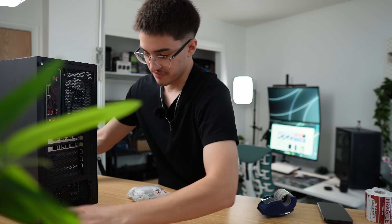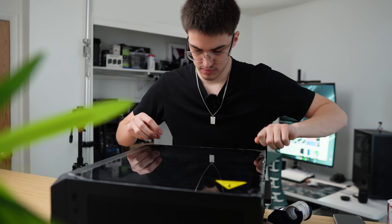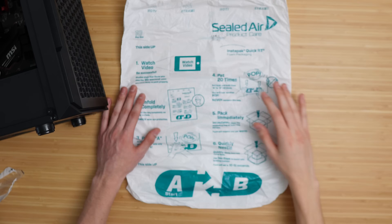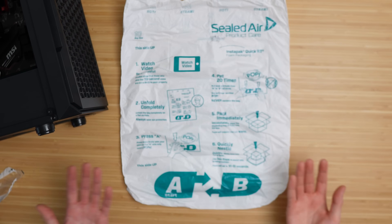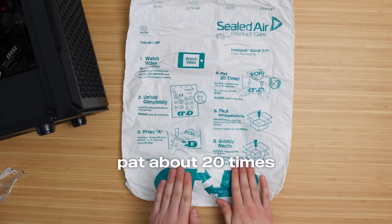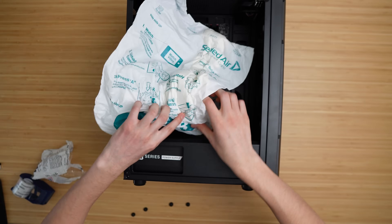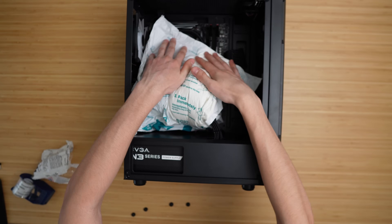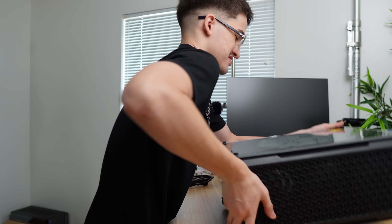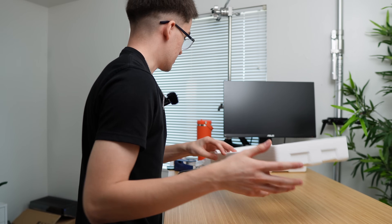First thing I'm going to do is unplug the PC and lay it down flat and take off the glass panel so we can get the Instapack in here. Here's what the Instapack looks like — there are instructions on how to do it, but you have to be really quick because it starts expanding. Get it in the PC, press down, tuck it around the graphics card, and get the glass panel back on because it will start expanding. Next step is just get it back in the box. For shipping, I'm just shipping it in the box that the computer case came in.